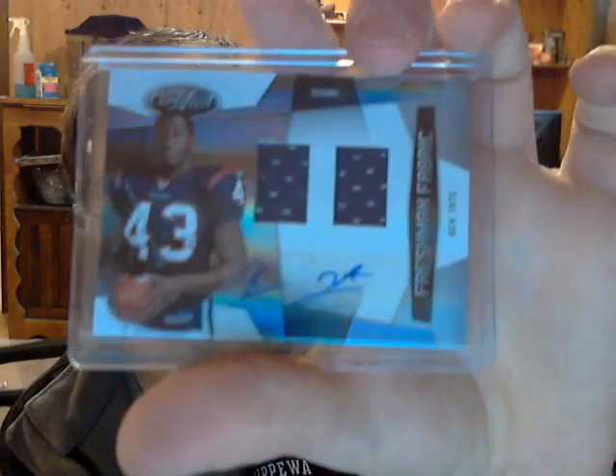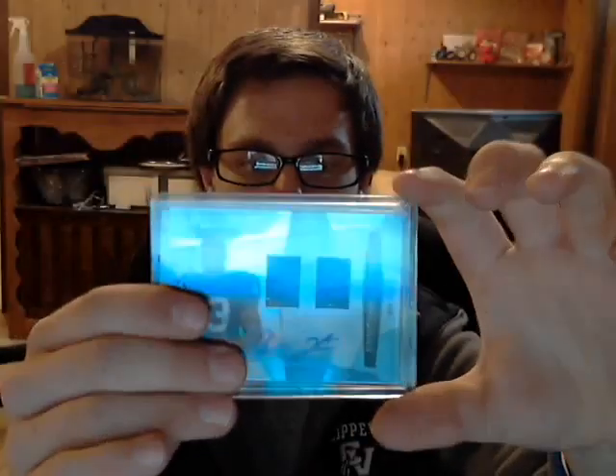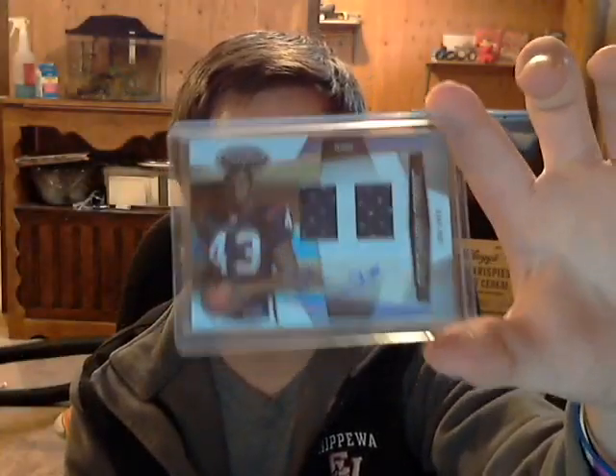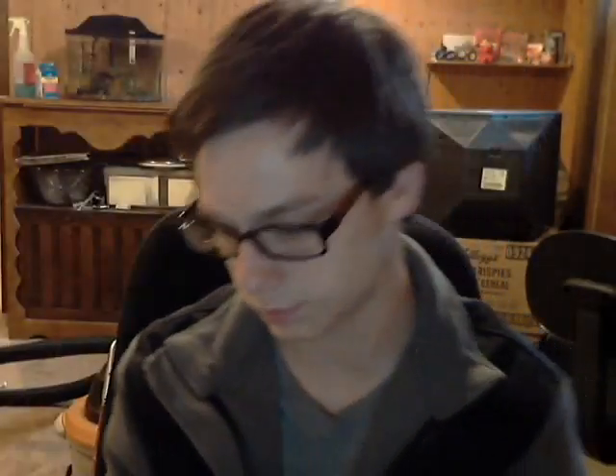First freshman fabric — Ben Tate. These are both out of 699, of course. This is number 603 out of 699. I've actually been trying to get his auto for a little while, just because I liked him when he was in college.